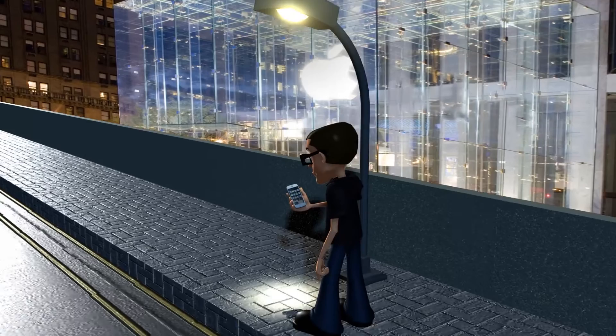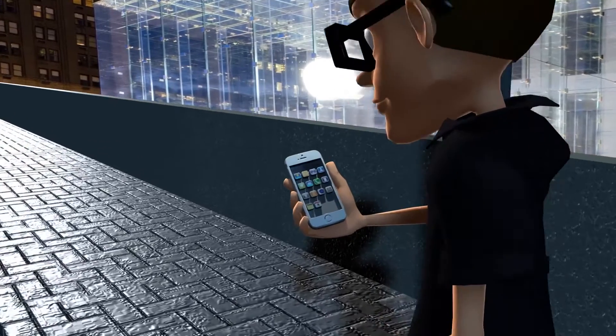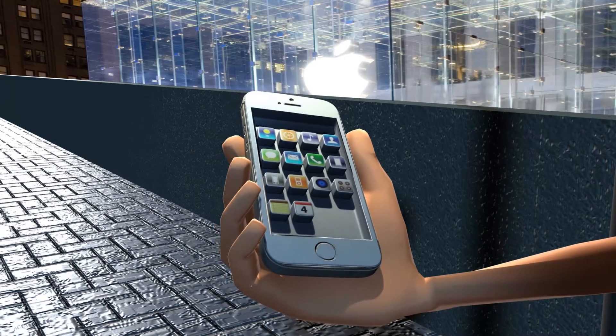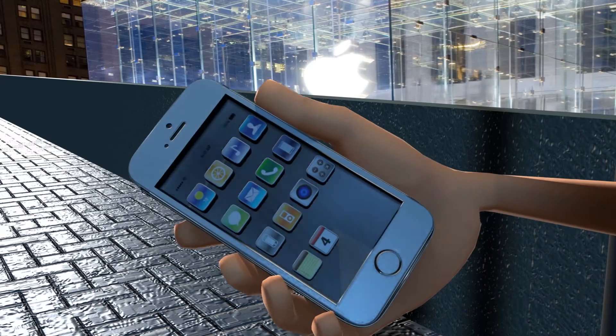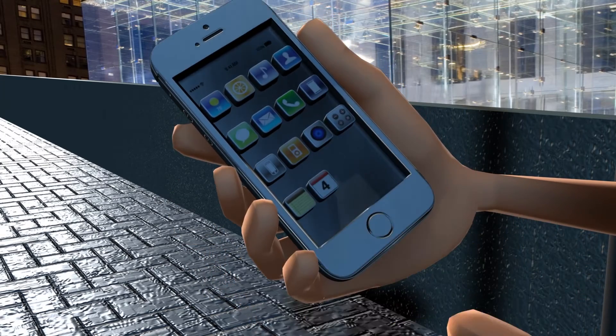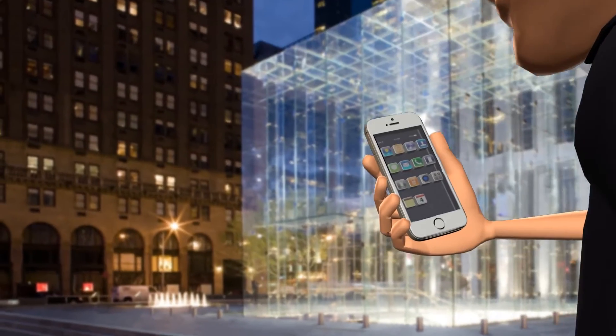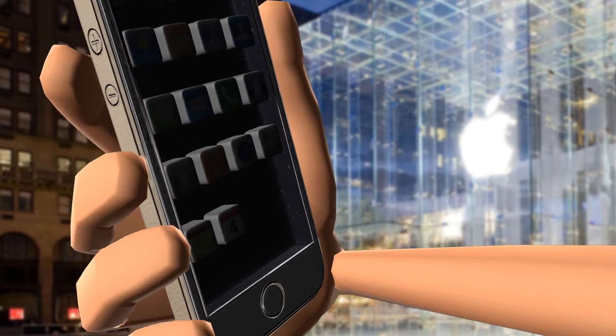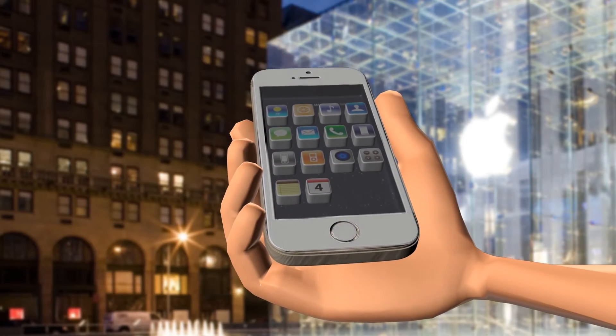Even better, the 3D operating system casts shadows based on external sources of light like street lights or the sun. This is awesome as it gels the iPhone more with its surroundings. The 3D operating system also tracks the user's gaze and displays icons based on the user's distance and angle of view.